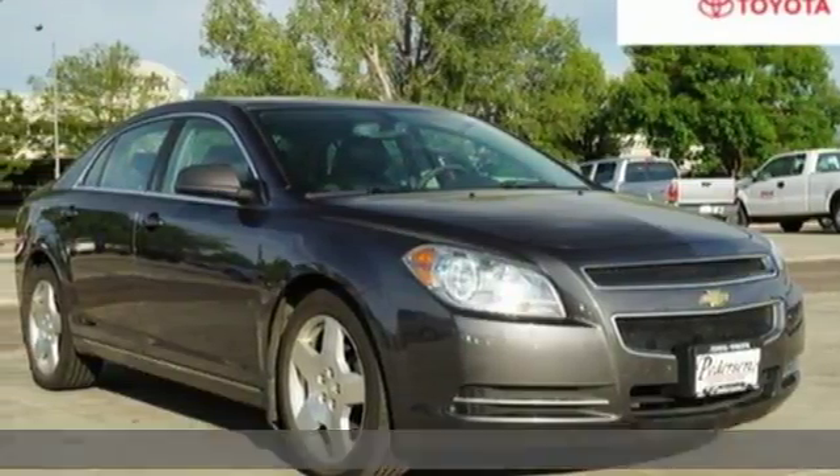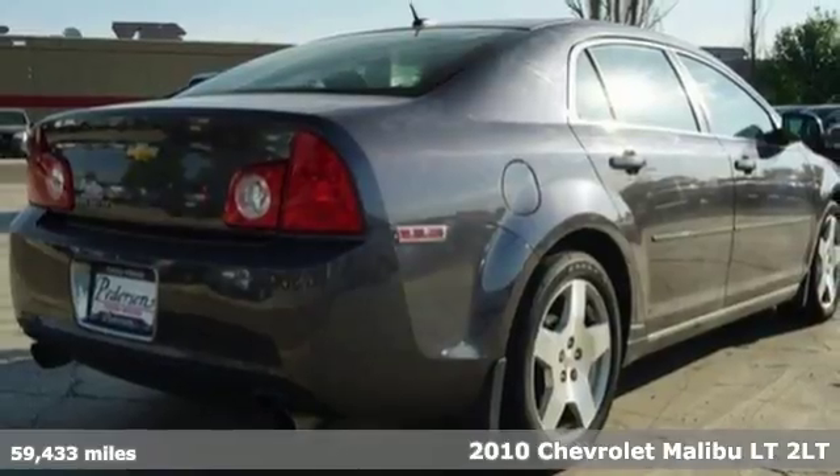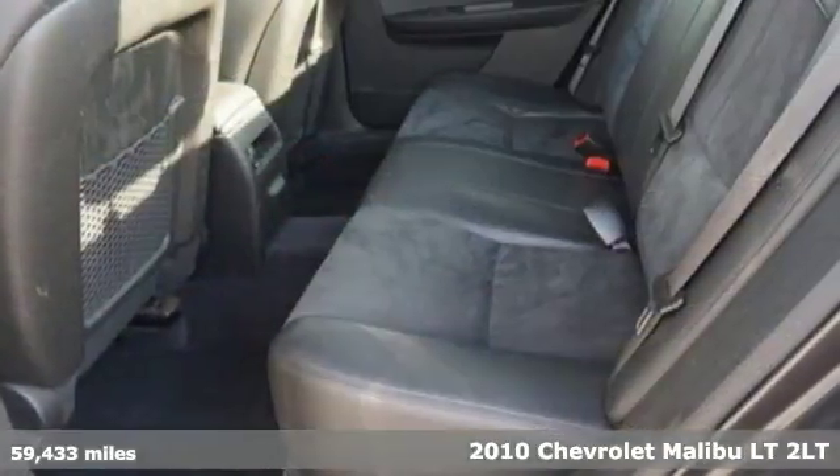Here's a 2010 Chevrolet Malibu. Smart and alluring, it'll impress you with its safety measures, fuel efficiency, and overall performance.